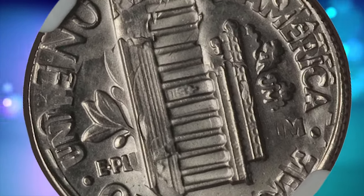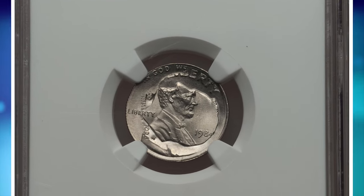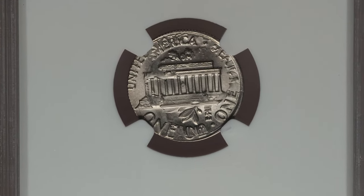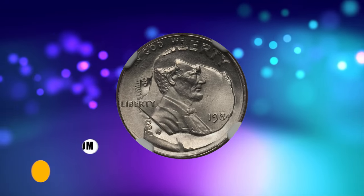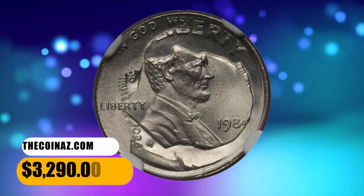When a coin press strikes a planchet — a blank piece of metal used to make coins — it's not supposed to strike another coin at the same time. In the case of this 1984 Lincoln Cent, somehow it was struck over a Roosevelt dime, which is quite a remarkable mistake. It was sold for $3,290.